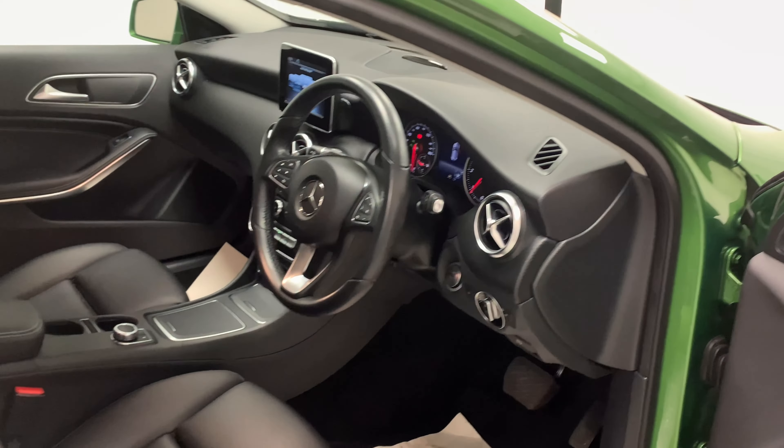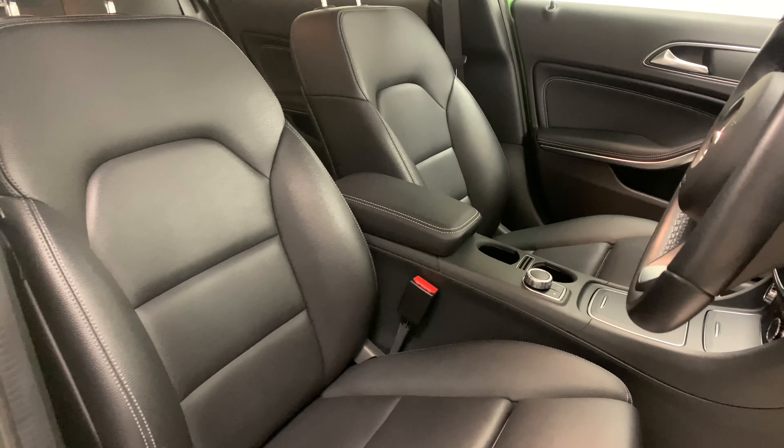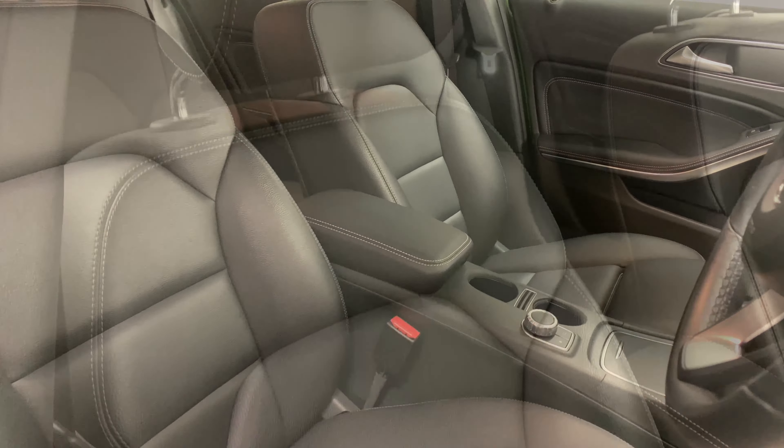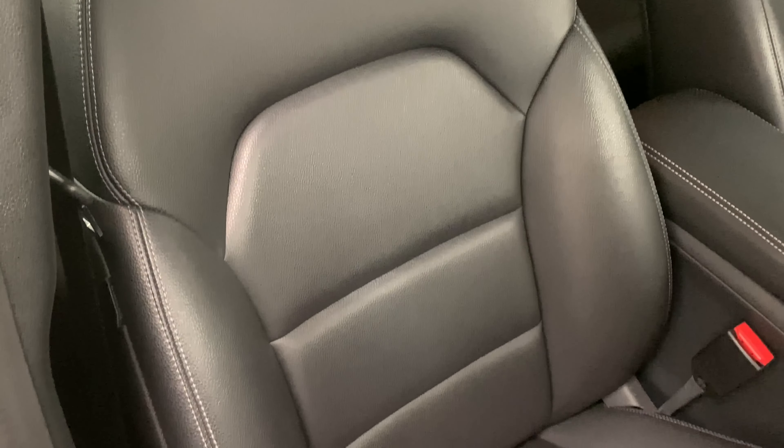Looking our way inside the car now, we can see a chic blacked out theme which features throughout the whole interior, which we then see further on these sporty looking leather seats. They're soft, comfortable and provide great back support.